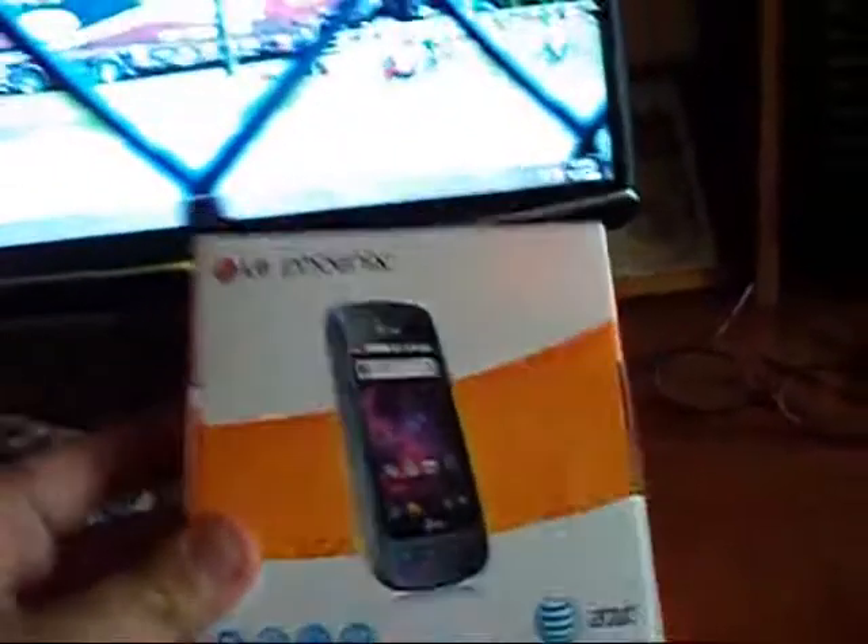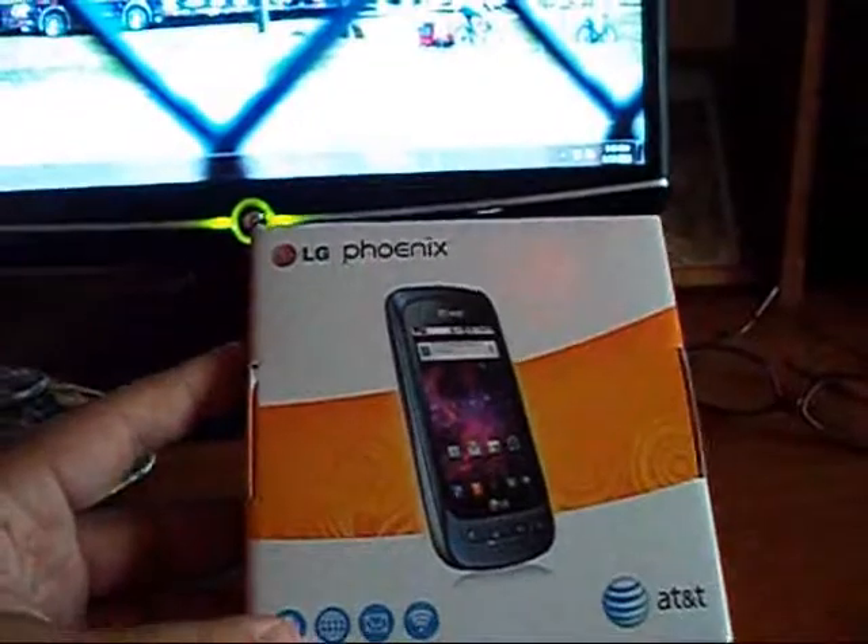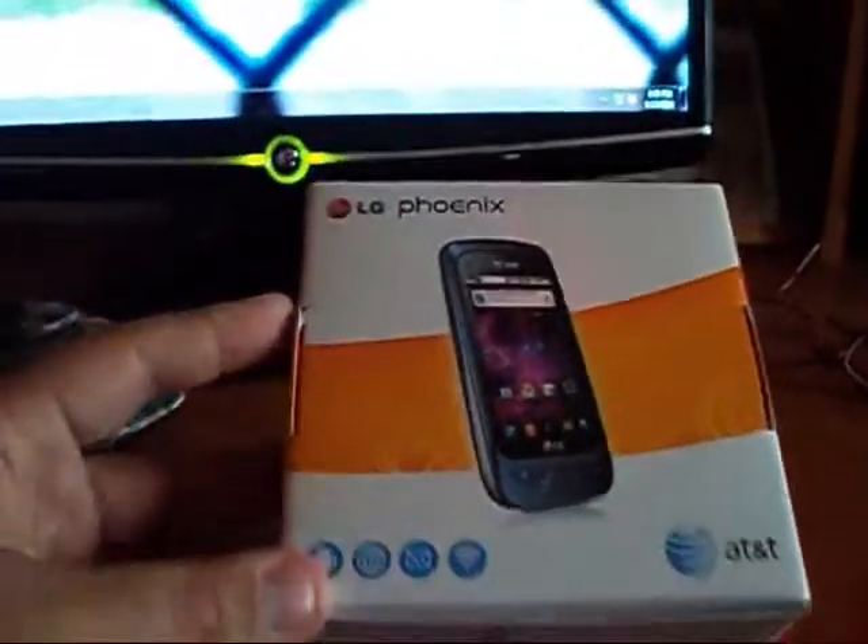Hello guys, this is MrNascarFan25 bringing you another unboxing. I just got my re-sign with AT&T today. Got me a new phone. Sprint wasn't doing well and my dad was getting pissed about it, so got me a new phone.